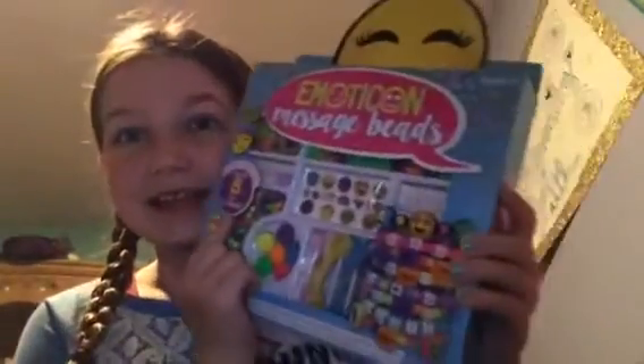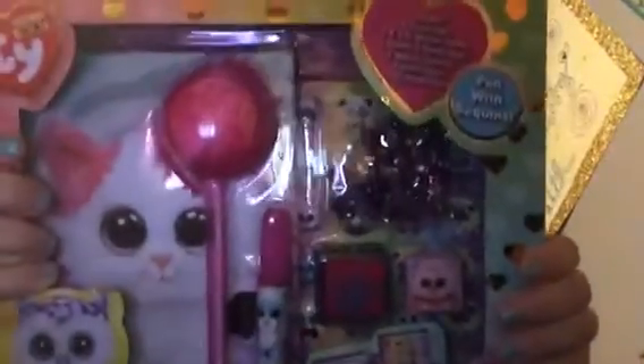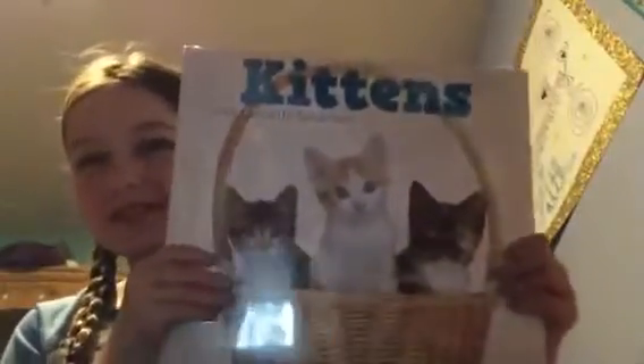Then I got this really cool set called Emotion Message Beads - I was planning to make these with my best friends since there's a total of eight, so that'd be perfect. Then I got this really cool sequin diary gift set that has Beanie Boos with it - I'm really excited to use this.